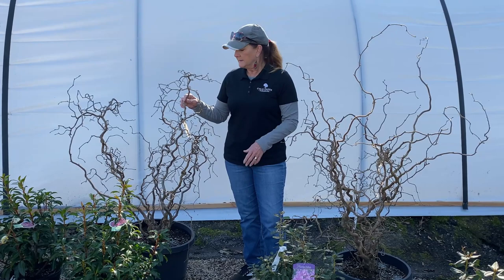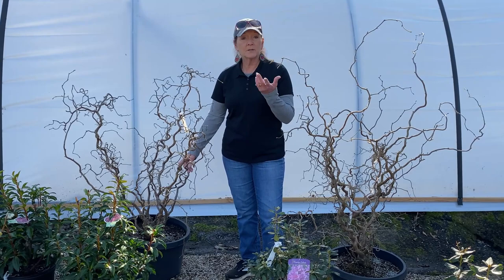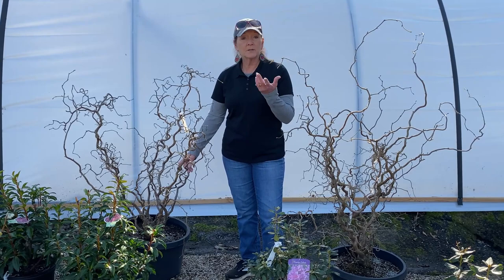This will grow in full sun to part sun to even part shade. It's gonna get about eight feet tall, eight feet wide, but you can also prune it any way you want to — you're not going to hurt it. It has green leaves during the summer and it blooms in the spring yellow.